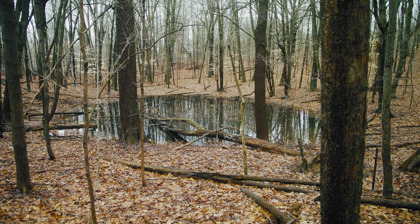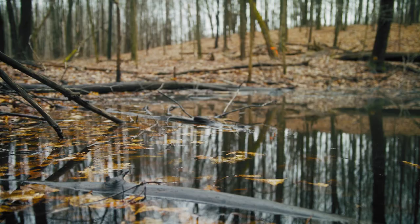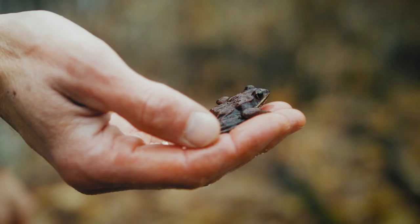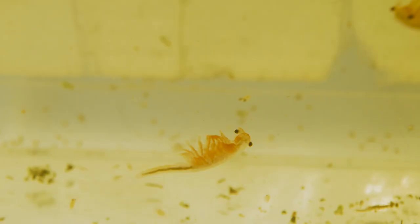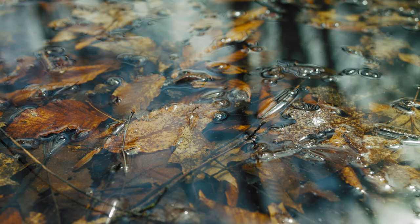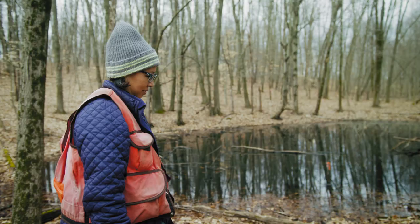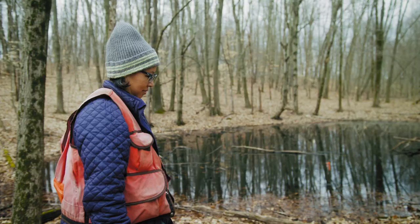I want people to find value in these things that may not look like they have that much value. Without these ponds, these salamanders can't survive, some of these frogs can't survive. It may not look like much, but they're important — so wherever we can conserve them, wherever we can protect them and the areas around them, we can also protect these unique species.